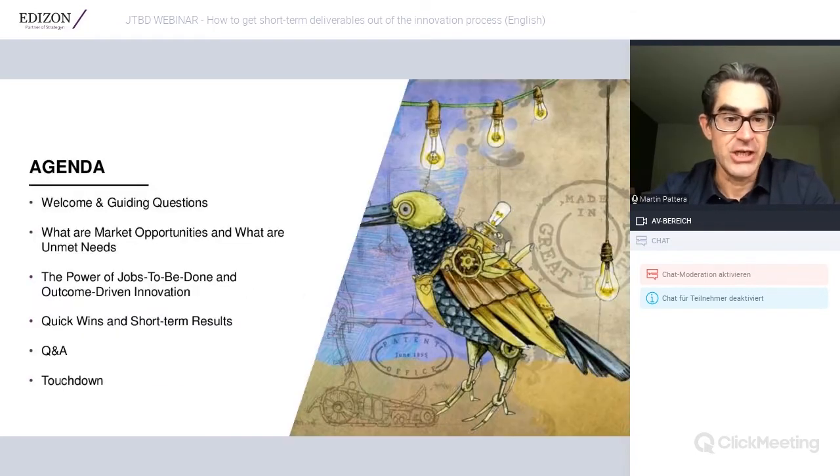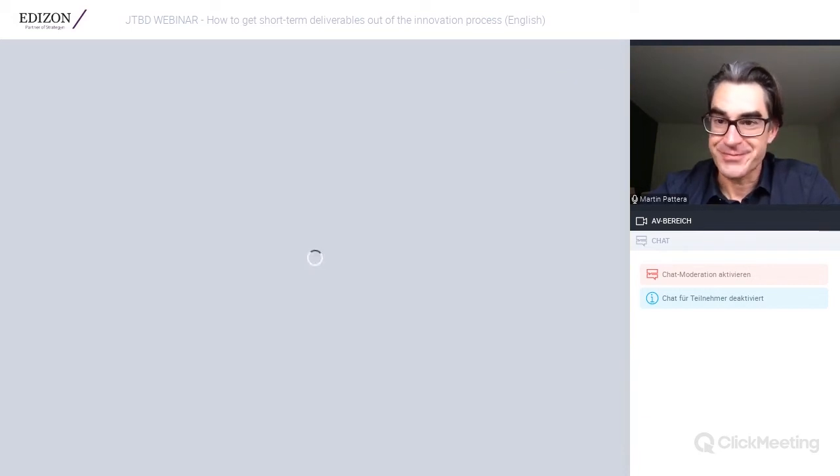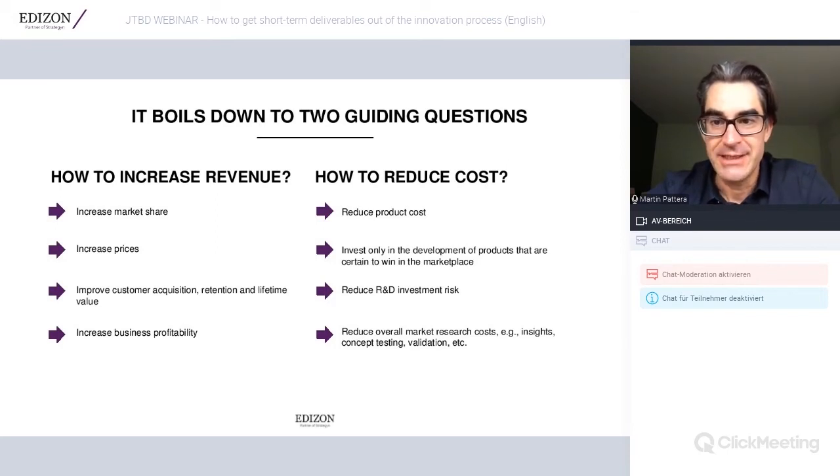Let us have a look at the agenda. We will start with guiding questions, then discuss what market opportunities and unmet needs are and how to find them. We will briefly cover Jobs to be Done and how it helps generate opportunities through outcome-driven innovation. I will drop in examples of real quick wins companies have generated, and we'll have a Q&A session at the end. You may also drop questions into the chat.